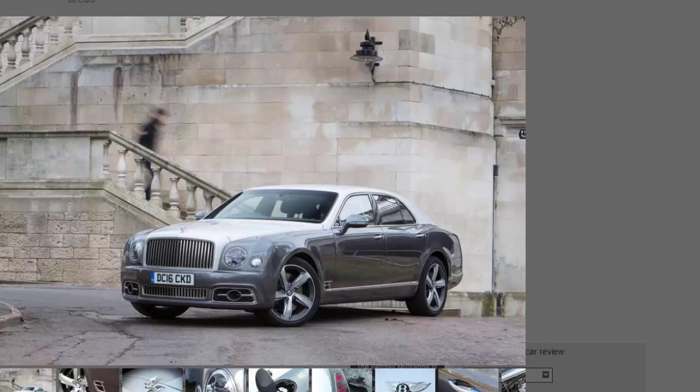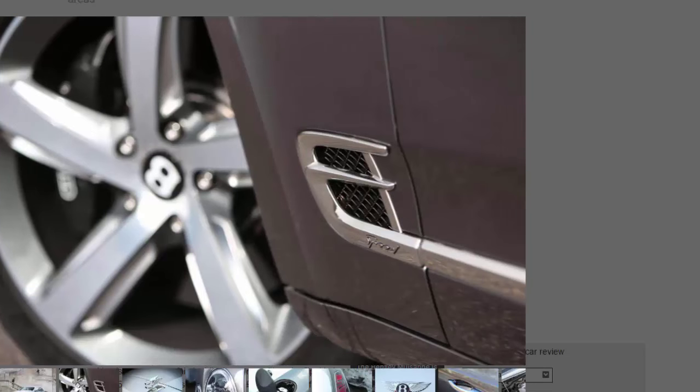Once the buzz has worn off, you can twist the button into comfort mode and enjoy the sublime refinement. This is really where the Mulsanne excels. Bentley reckons the fancy tyre technology should cut cabin noise by four decibels — and bear in mind the pre-facelift Mulsanne was hardly unrefined. Now, short of some unfathomably complicated light switches and a fruit bowl on the dashboard, it's like tooling around in a posh hotel suite.